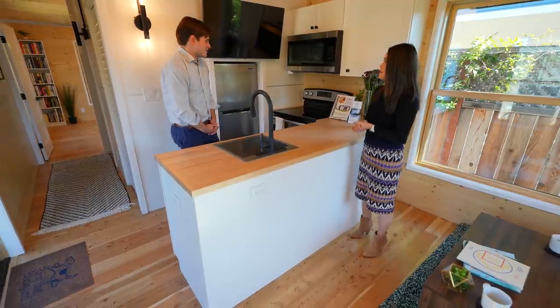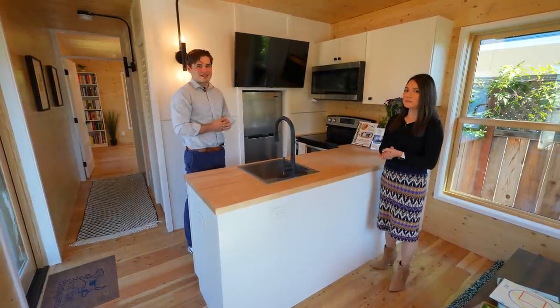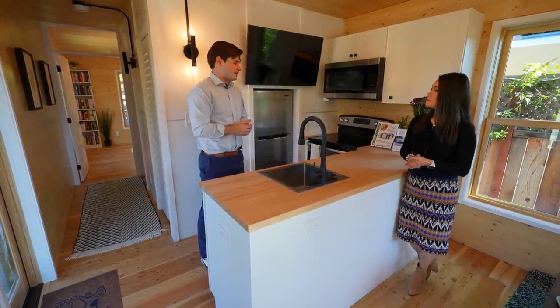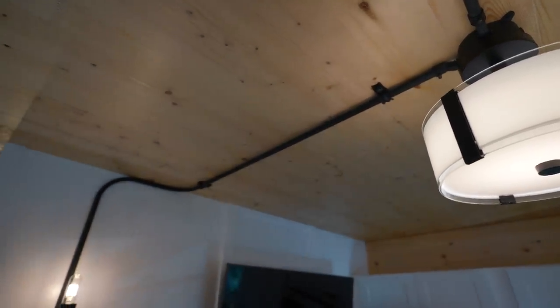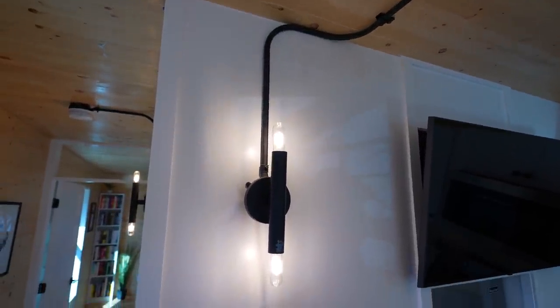Another great thing about CLT paneling is you don't have to go searching for a stud because the entire wall, ceiling, and floor is a stud. So mounting a TV or anything else wherever you'd like is very easy — very carefree. Other customizations in the kitchen include the fixtures, which you can choose from a catalog — all included in the price. We really want to make it yours with the customizations.